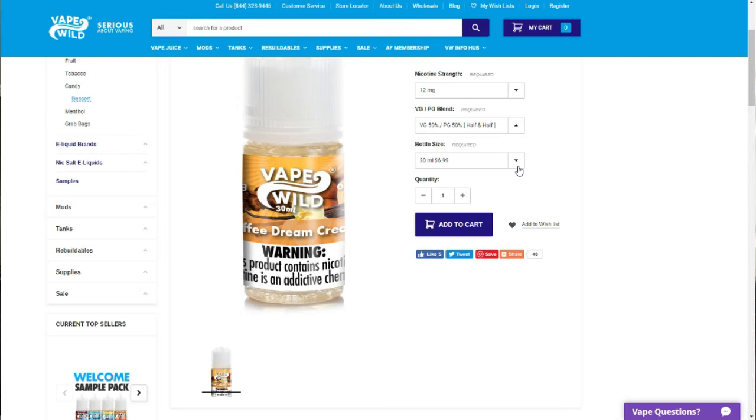They're taking further measures according to FDA guidelines. So 30 mils will run $6.99, 60 mils $11.99, 120 mils $19.99, 240 mils $34.99, and 480 mils of this juice will cost you $59.99.